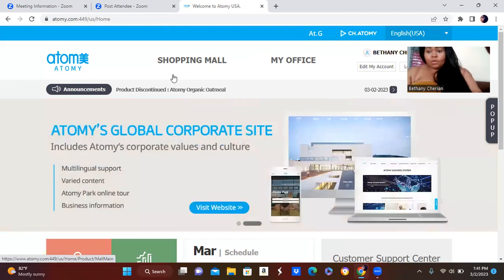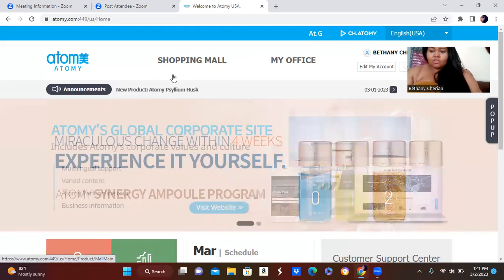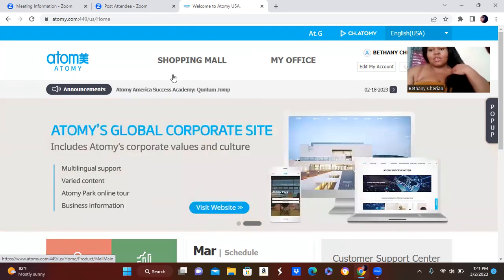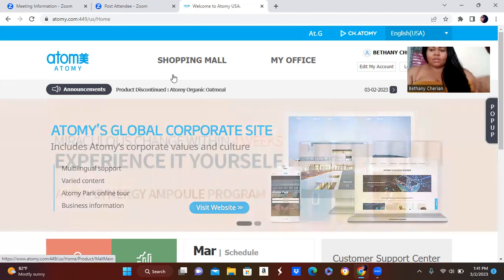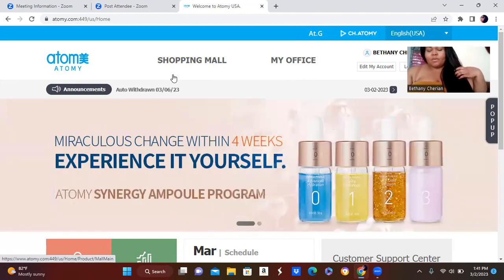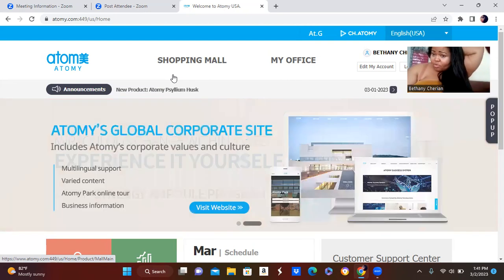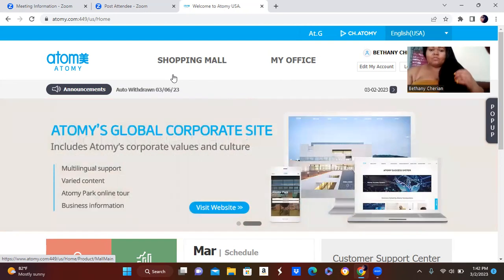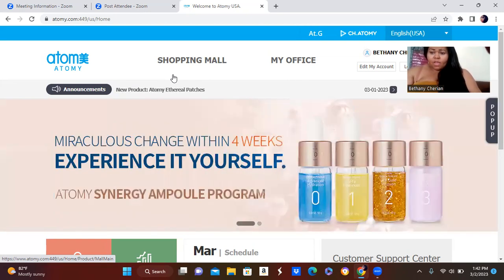You don't have to worry about your credit card information because Atomy is one of the safest websites for shopping. Your sponsor cannot see your credit card information. No matter who you join under, no one can see your credit card info. It keeps your personal information very private. You can even change your password once you make your account and lock your sponsor out if you want, if that makes you feel more comfortable.